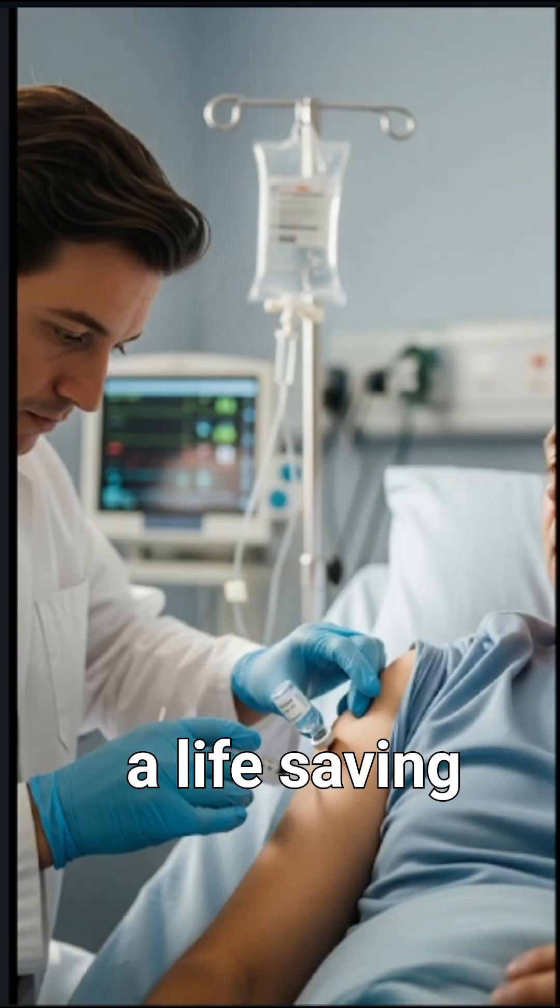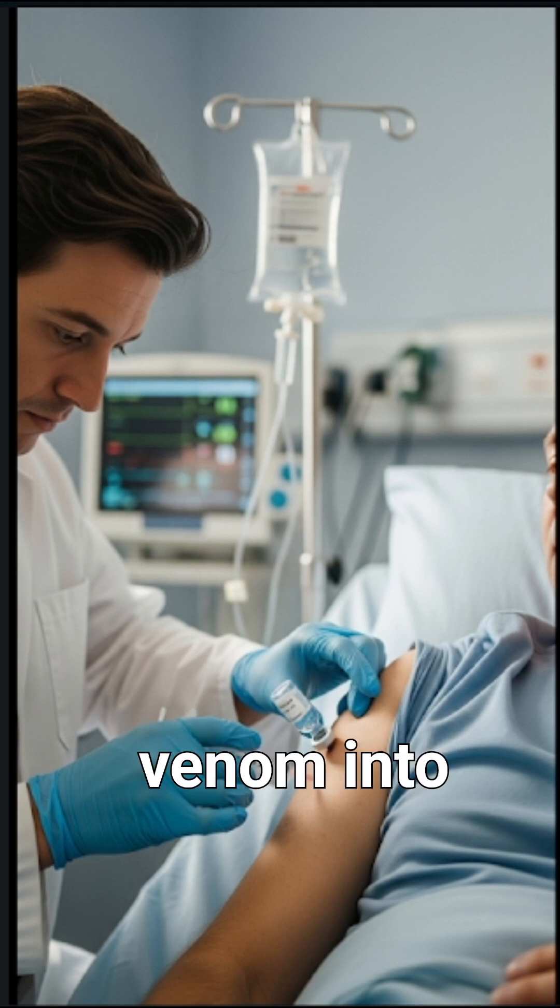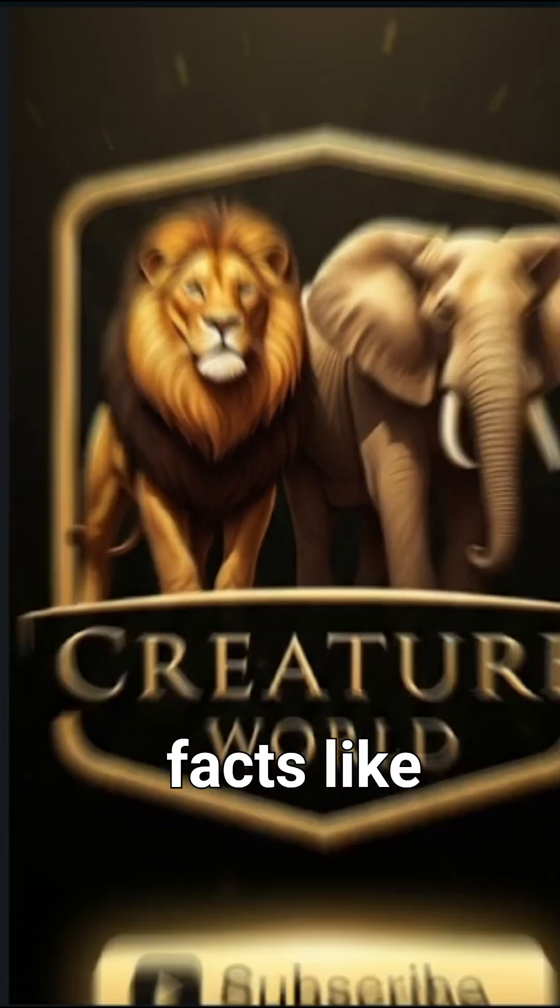From a snake's deadly bite to a life-saving injection, it is science, skill, and courage that turns venom into cure. Follow for more amazing and interesting facts like this.